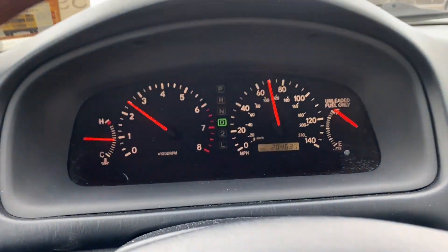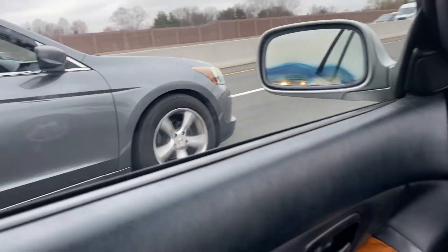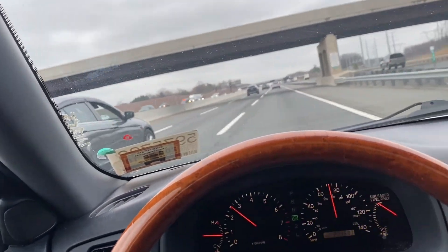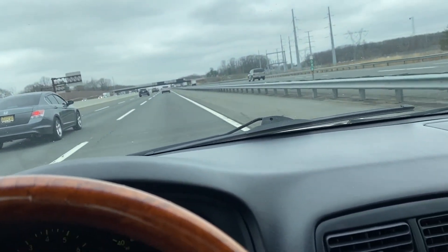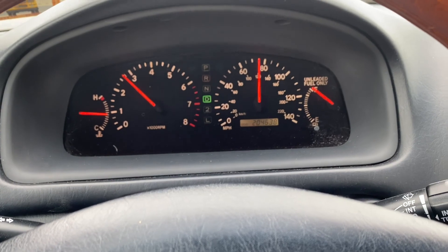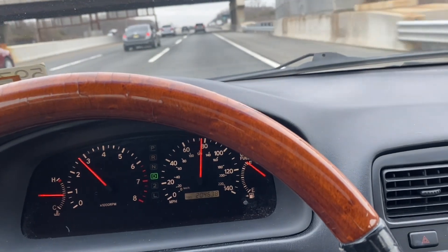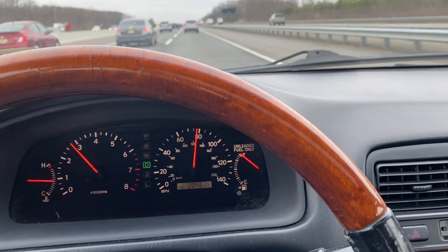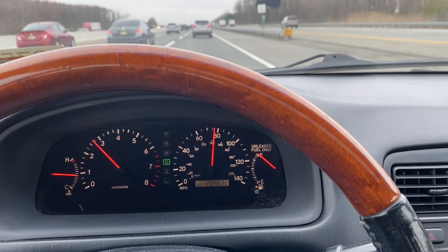That boy is riding smooth — look at that. No problems. My boy right there tried to race me, but he don't know this thing's a bullet right here. Yeah, we're cruising right now. It doesn't even feel like I'm going almost 80, bro. This car is so comfortable — that's crazy. I know I'm gonna get good money off this. This is a good flip.